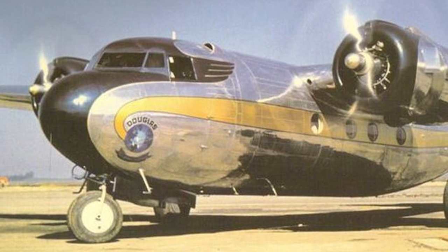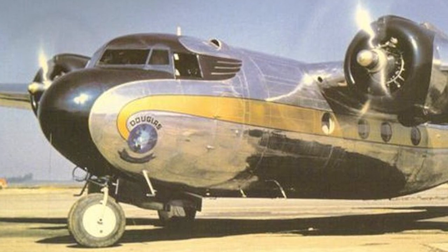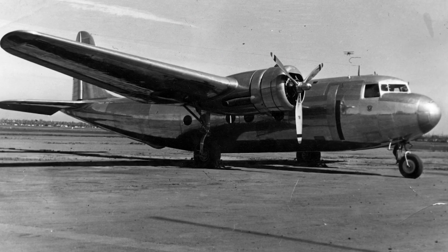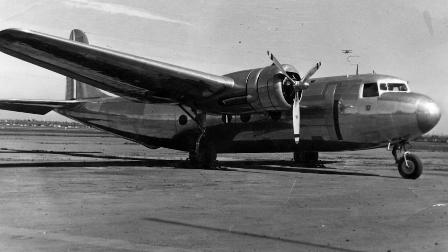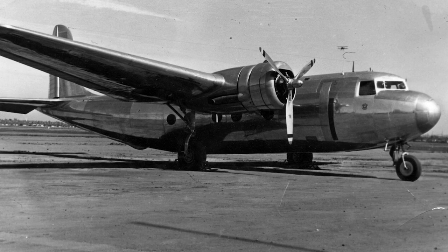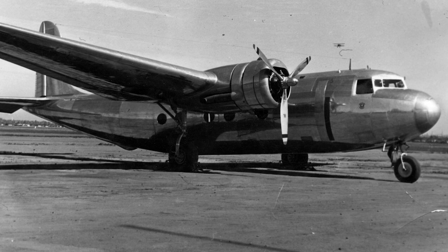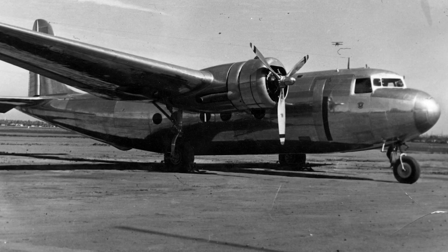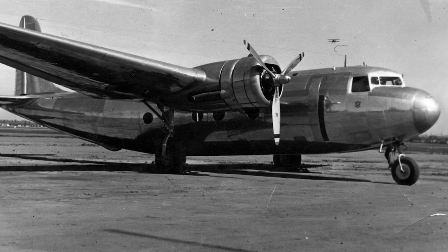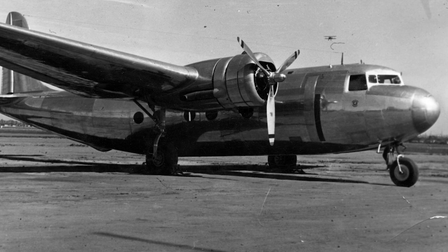The Douglas DC-5, although relatively obscure, has made a few appearances in popular culture over the years, further solidifying its place in aviation history. From historical accounts to dramatic retellings, the aircraft's roles and exploits have been brought to life in various forms of media. For instance, the DC-5's evacuation mission during the Japanese invasion of Java has been depicted in several books and documentaries, offering a thrilling account of the aircraft's agility and speed in high-stakes scenarios.